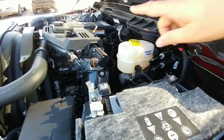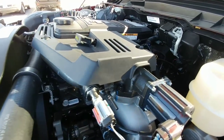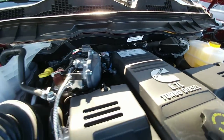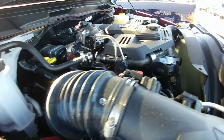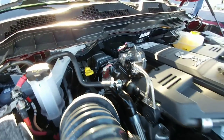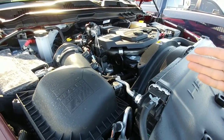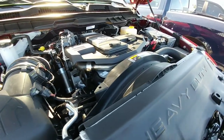Dual batteries — one here and one on the opposite side. A lot of people really like these Cummins engines because they're a lot easier to work on; they actually give you space around the engine, versus the Ford or even the Duramax which really don't give you much room to work on.